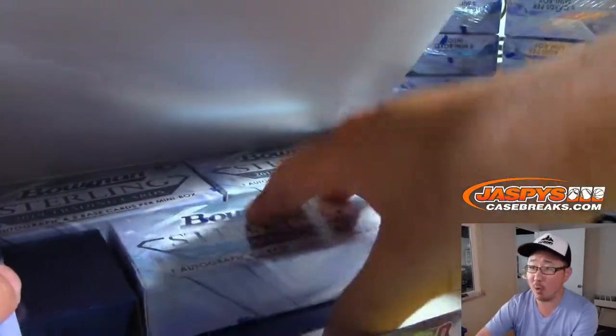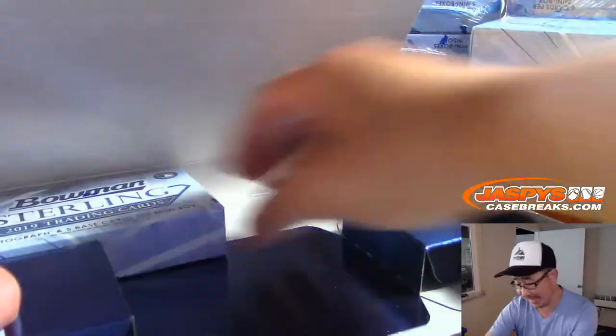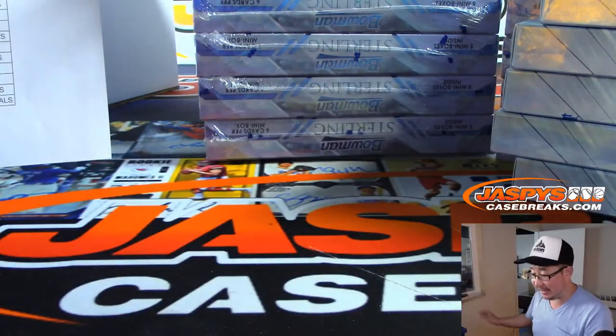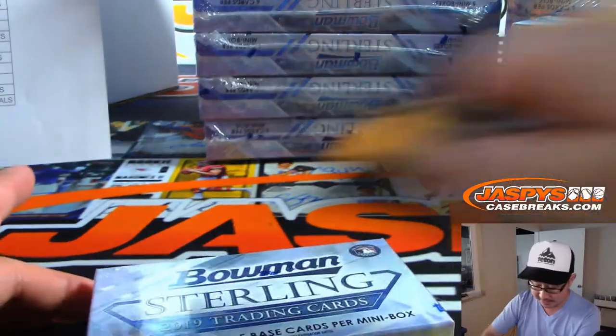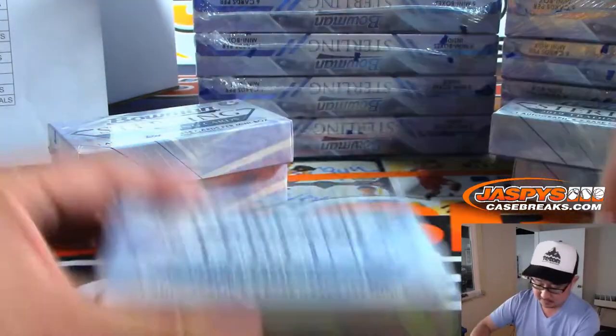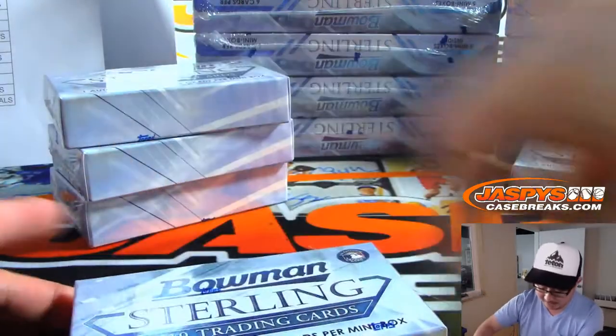Trey is saying one left in that random number block for Immaculate Collegiate Football. Excellent — that could be our next break immediately after this: the number block randomizer and then the break itself. So it looks like we're getting a little bit of momentum, folks.